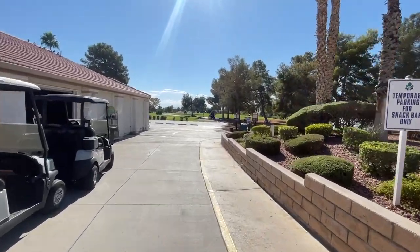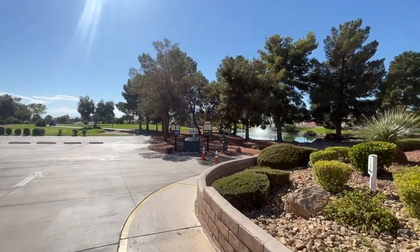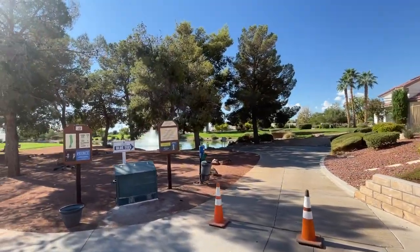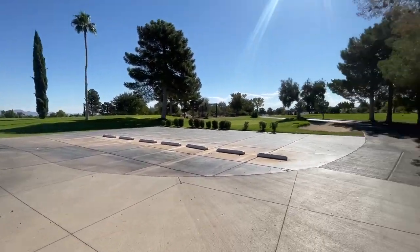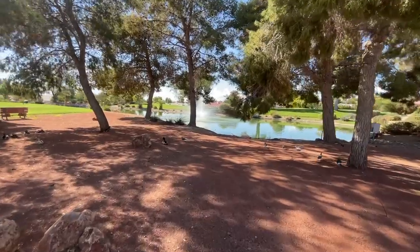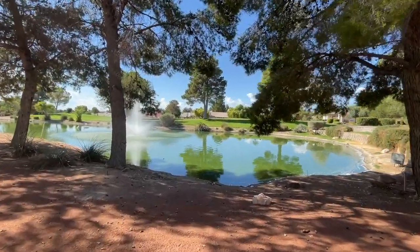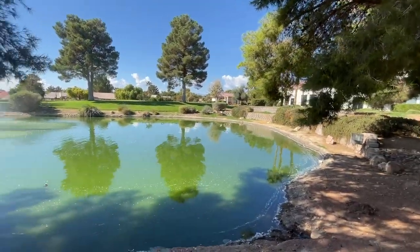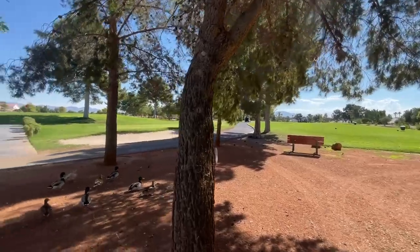Just want to take a peek over here — some more beautiful water, some swans. Nothing like water. Very pretty. More turtles basking in the sun. Let's go check out the clubhouse. Lots of women out here golfing, which is nice to see.